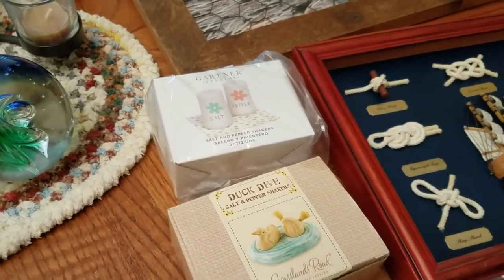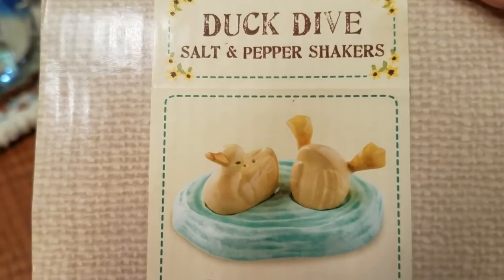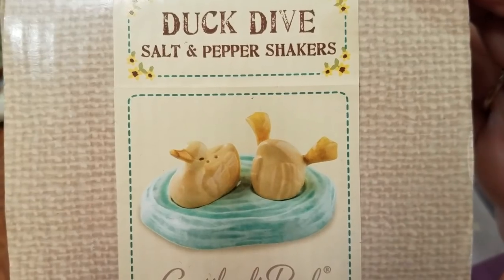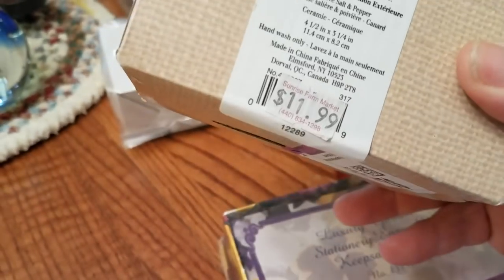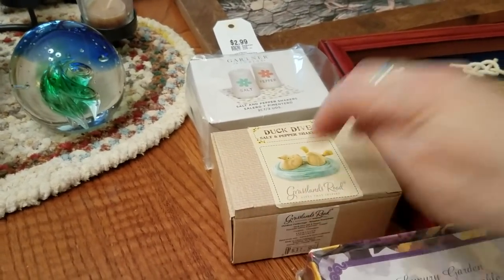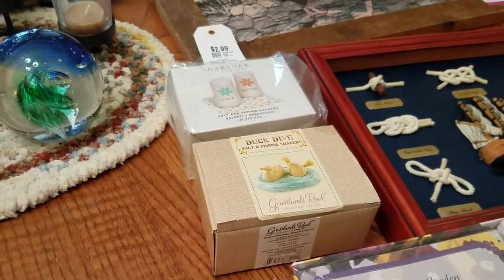I got two sets of salt and pepper shakers, brand new in the box. This one is so cute — just has flowers, one says salt, one says pepper, and was only $1.50. The other one I'm not going to take out of the box, but it looks like a little pond with a duck sitting and a duck diving. They're not real big but so adorable, and people like them just because they're cute. This is Grassland Road — never heard of it — but the original price was $11.99 and it was only $1.50. Those will go in my booth, probably $6 to $8. They don't sell crazy fast, but there's always somebody who knows somebody who collects.